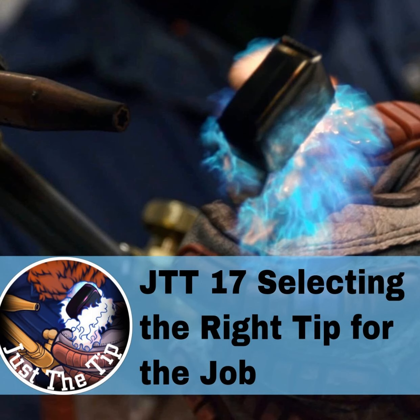Ladies and gentlemen, welcome to this week's episode of Just the Tip Tuesday. Today is the 17th episode of Just the Tip, so if you're just now tuning in, go back and check out some of the previous episodes. We've covered a lot of ground this year. If you all have a question you want answered on the show or a topic you'd like discussed, you can always shoot me an email at show@arcjunkies.com.